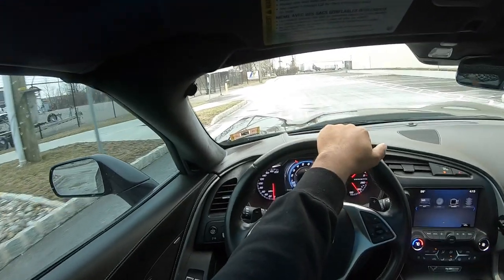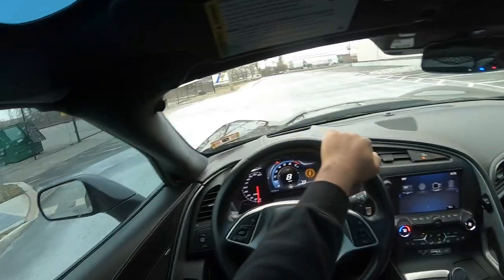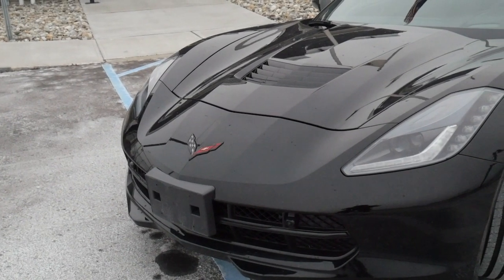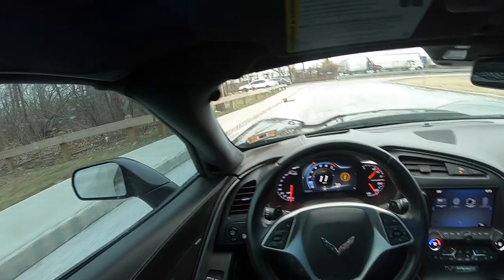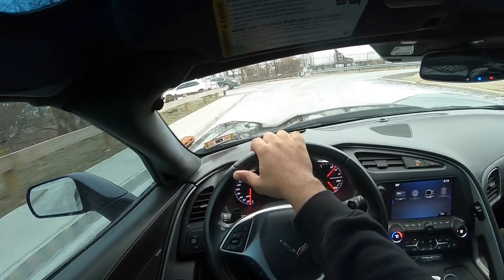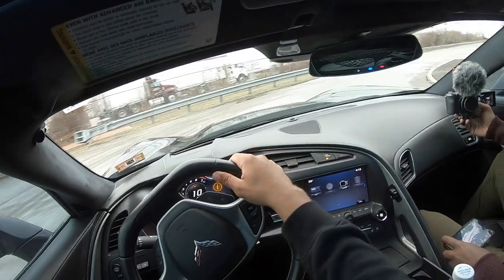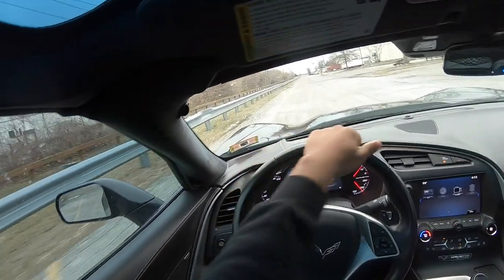Alright. Subscribe to him, check out his channel. So what do we got here? Looks like we got a 2016 Corvette. I don't know what trim this is. It's a 3LT. So this is basically fully loaded. It's not a Z51 package car — it has a regular, basically regular, no Z51. It's 3LT.